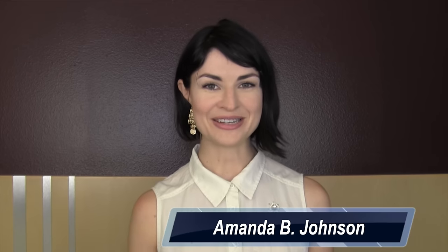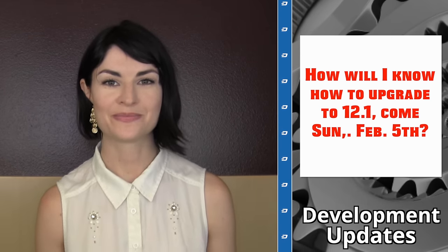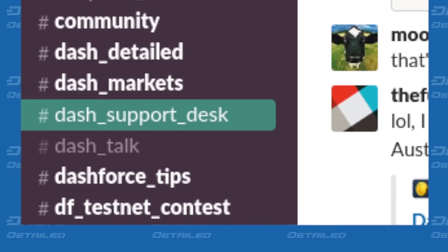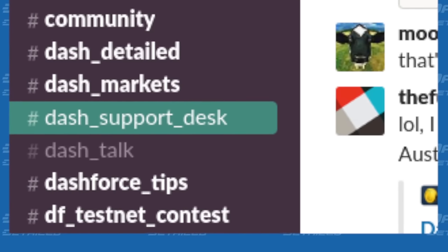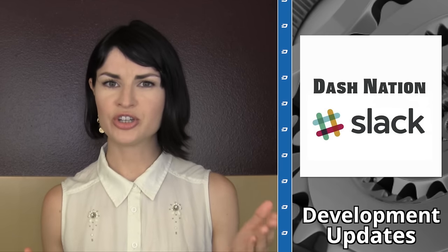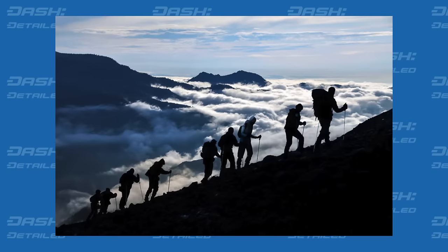Hi, I'm Amanda B. Johnson and you're watching this episode of Dash Detailed, filmed in a Nevada motel room. Let's get started with development updates. Many have understandably asked how will I know how to upgrade to 12.1 come Sunday, February 5th? Dash's quality assurance manager Holger Shinzel recommends that although a guide may be published on that day, we all ought to just hang out at the Dash_support_desk channel in the Dash Nation Slack. So if you're available, feel free to pull up a chair, pour yourself a beer, and join the support group so that everyone may climb the mountain together.